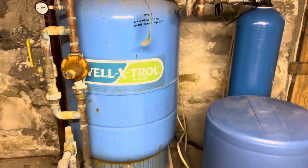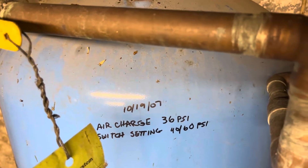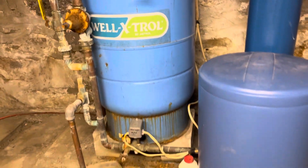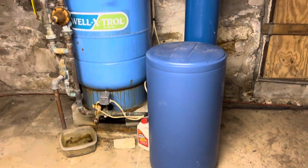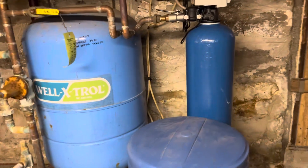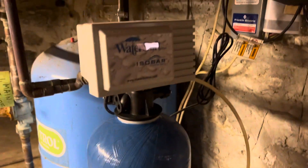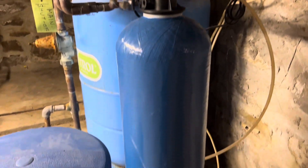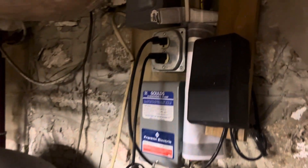This pressure tank was replaced in 2007. Most of Vermont well water is hard, so you have a brine tank here to soften it and then a whole house filter. I believe this is the filter and the backwash system so you don't have to replace filters all the time. And there is some electrical here for all of that equipment.